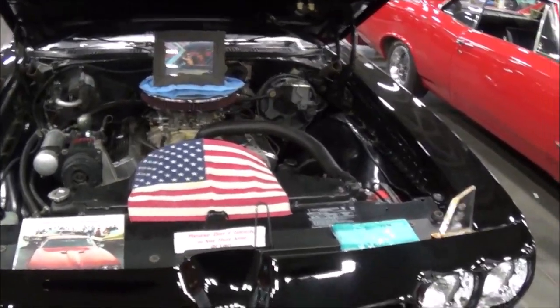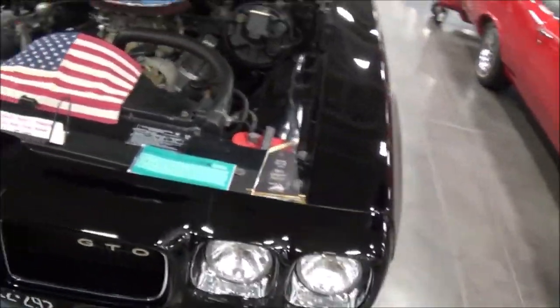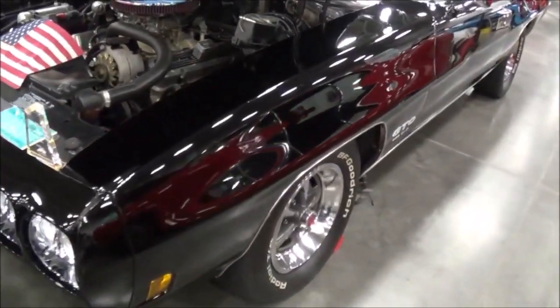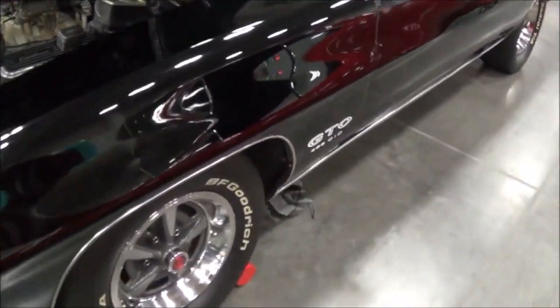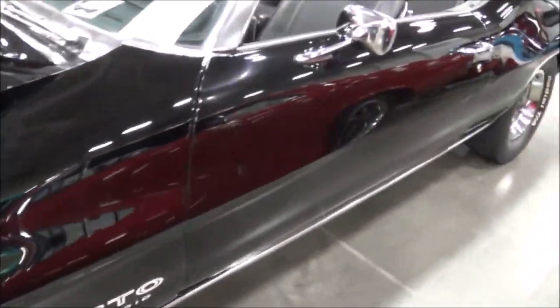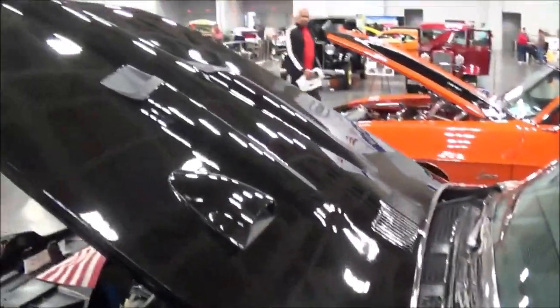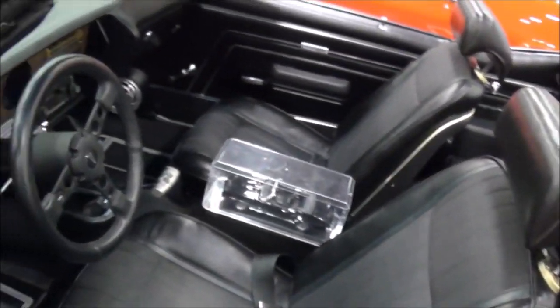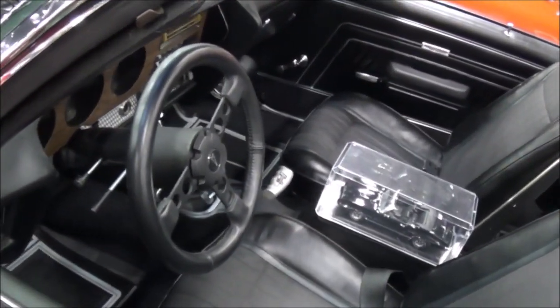So I ended up going with a very nice 455. It was built. It's a 455, and the car is originally a four-speed — M20 wide-ratio four-speed. The engine's been built; we're looking at 450 to 500 horsepower.